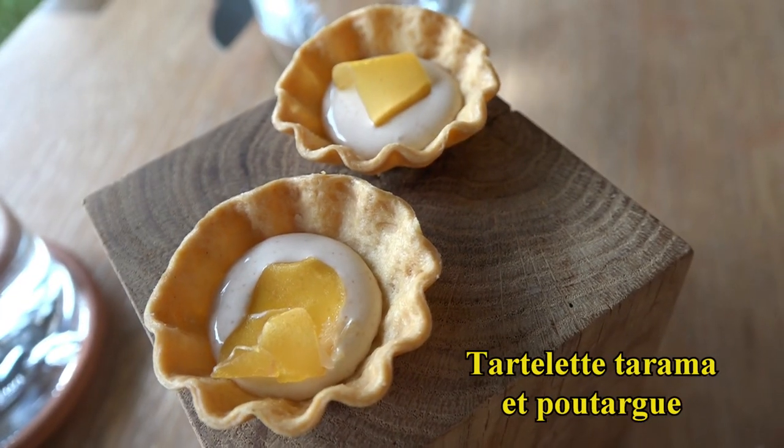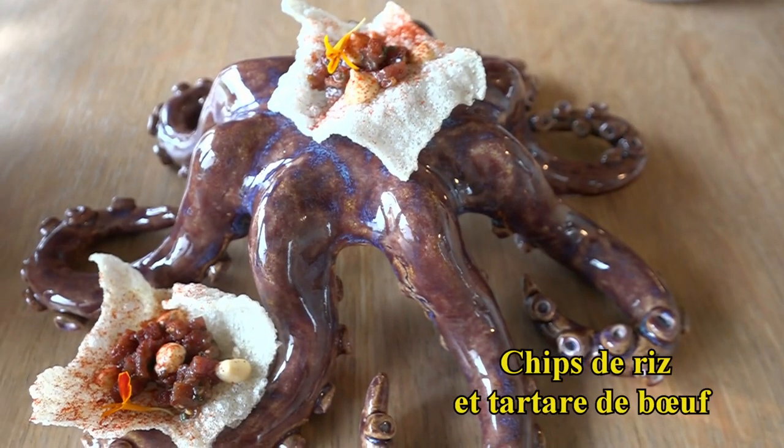We have some tartelettes Tarama and Coutargue, and at the side, a chips of rice and tartare — it's a sweet food.